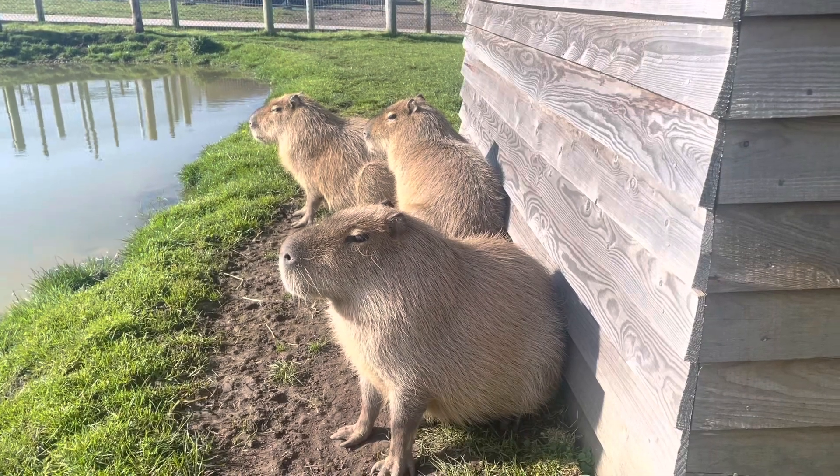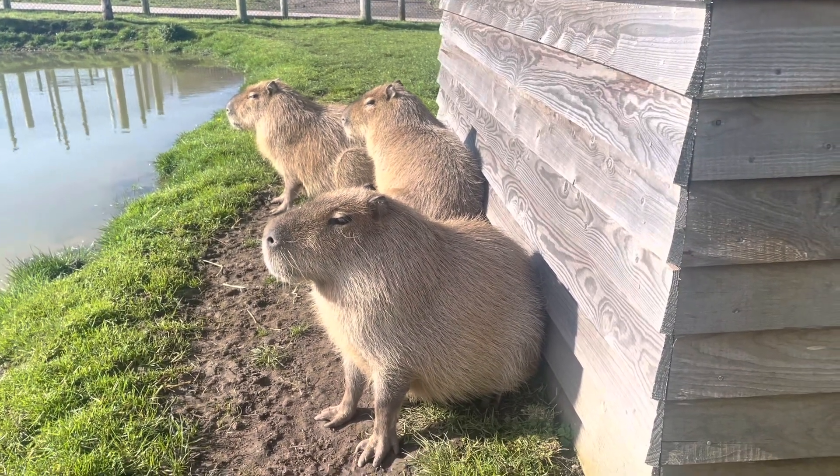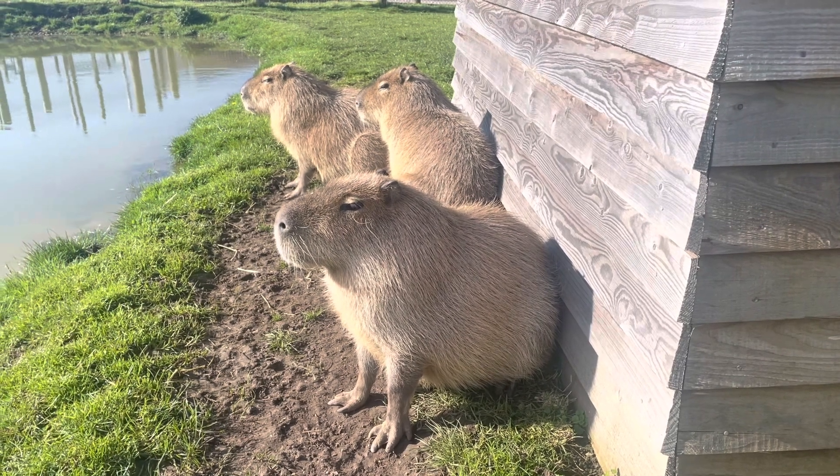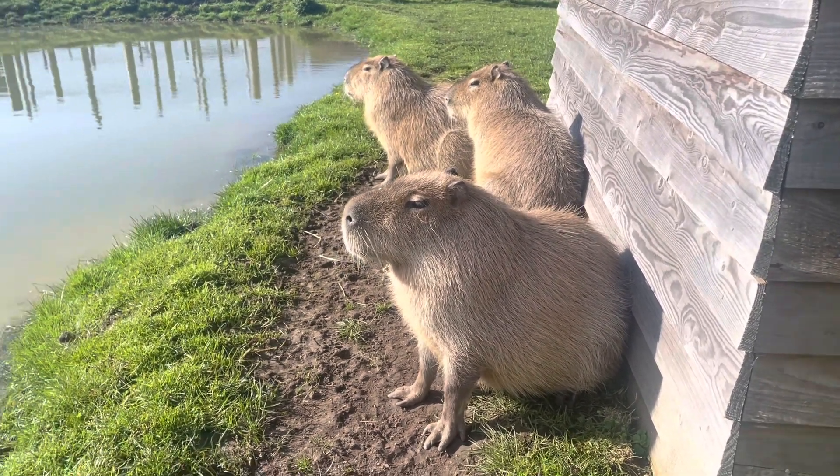Basically they're all out in the sunshine this morning. They've had their pony nut this morning that they have in the morning. They've eaten that and they've just come out for a little swim and now they're just standing in the sun.